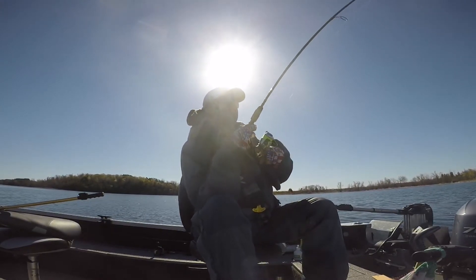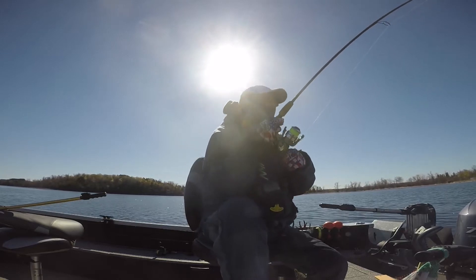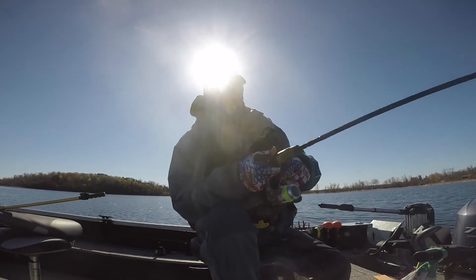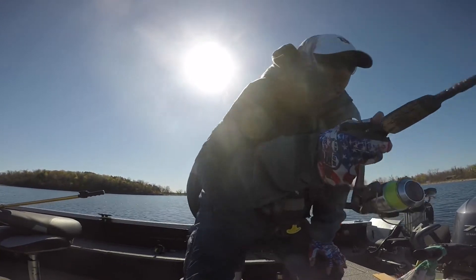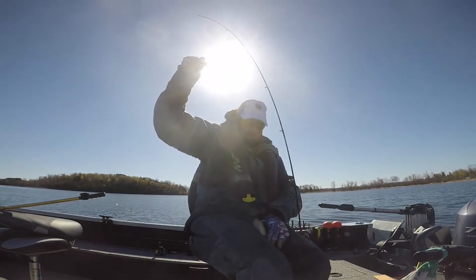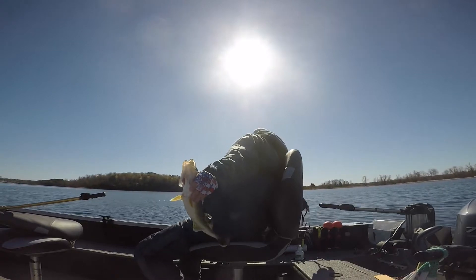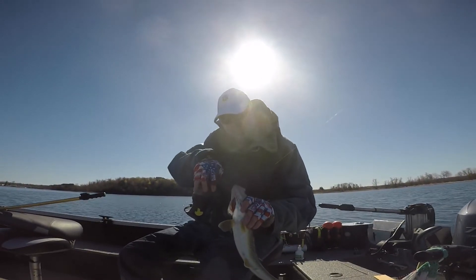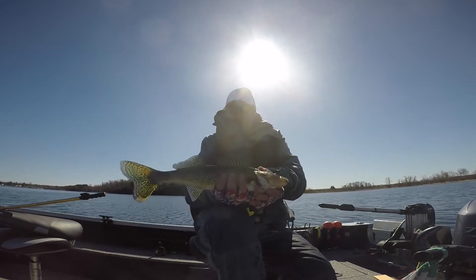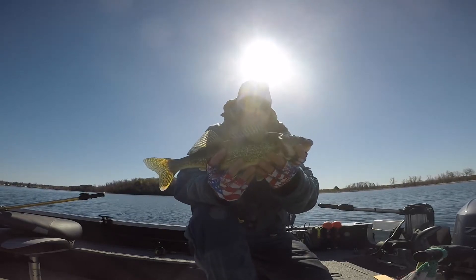Fish on! That's probably a pike or a walleye. It's a little walleye. Let's see if we can swing this one in. Another beautiful eyeball — look at that. Beauty. We're going to get him back.